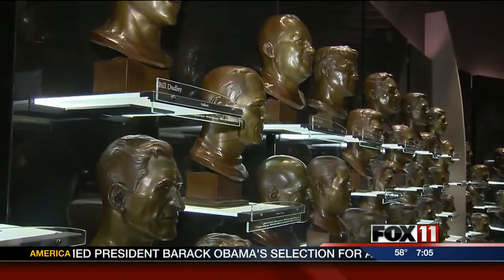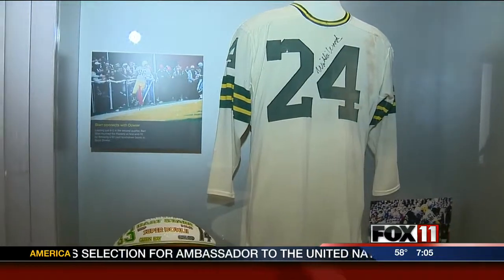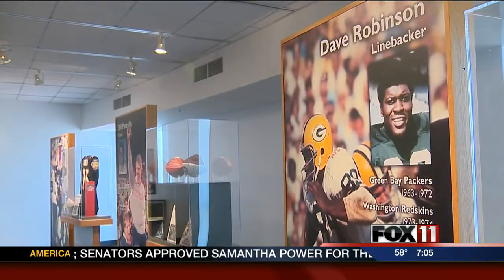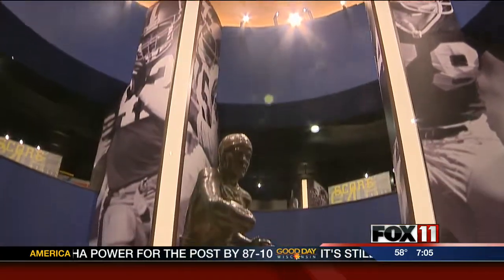With another Packer bust soon to be added to the hall's collection, green and gold is out in even more force. The Lombardi era, the Curly Lambeau era — it's really cool to see all that stuff. Of course, everyone's here. Dave Robinson's being inducted. James Lofton was here this morning. I know Bart Starr is supposed to be here, and a lot of the current and past Packer players are going to be here.